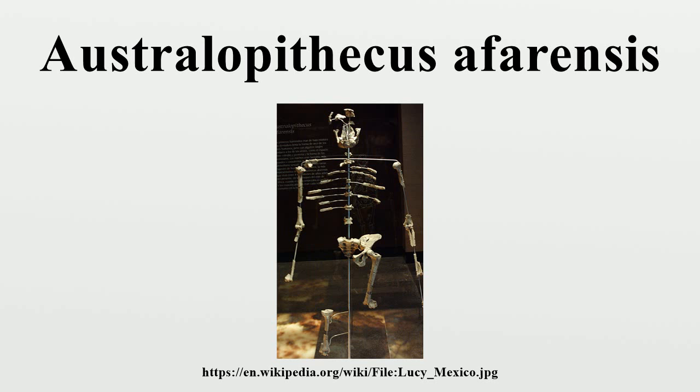Kenyanthropus platyops is so far the only representative of its species and genus, and the time frame for its existence falls within that of A. afarensis. Another species, called Ardipithecus ramidus, was found by Tim White and colleagues in 1992. This was fully bipedal at 4.4 to 5.8 Ma, yet appears to have been contemporaneous with a woodland environment. Scientists have a rough estimation of the cranial capacity of A. ramidus at 300 to 350 cc, from data released on the Ardipithecus specimen nicknamed Ardi in 2009.